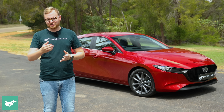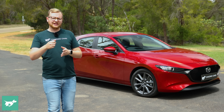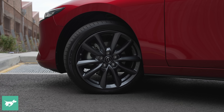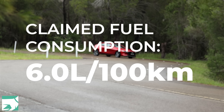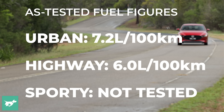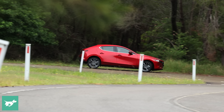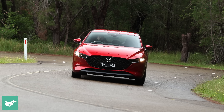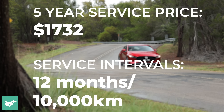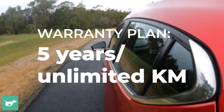When it comes to running costs, the Mazda 3 isn't too expensive to keep on the road. This really is a very mild hybrid — it's probably not worth buying the hybrid unless you want the extra equipment like keyless entry and a power driver's seat. The hybrid is claimed at 6.0L/100km while the non-hybrid is 6.2L/100km, so there's not much difference. In my driving I was easily getting 7L/100km. Out of its 51-litre tank that's about 730km of range, costing around $100 to fill at $2 per litre. Five years of servicing to 50,000km will set you back around $1,700, and the warranty is five years unlimited kilometres.